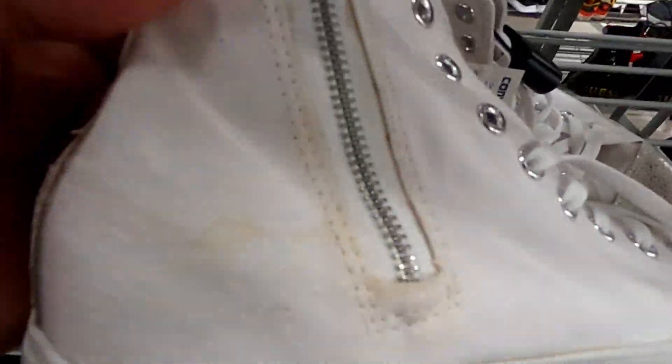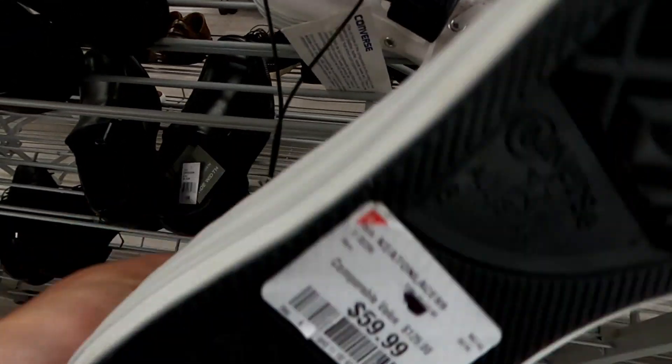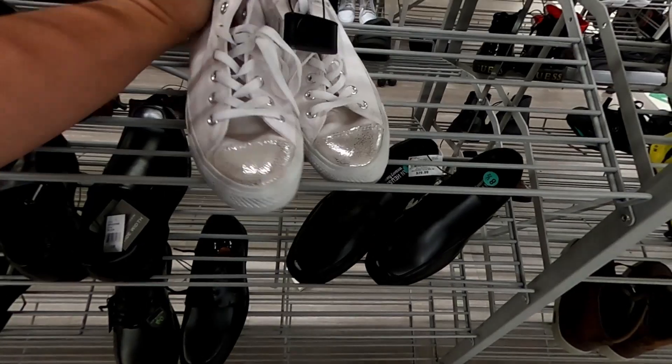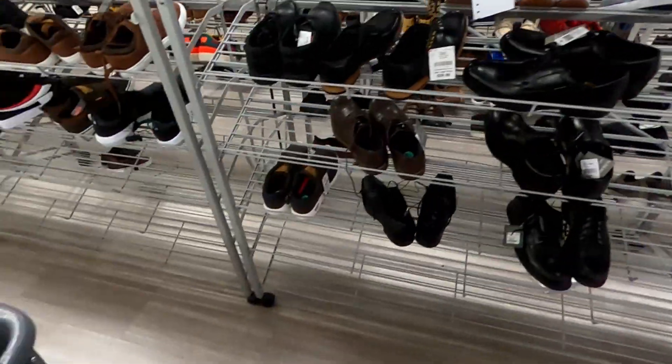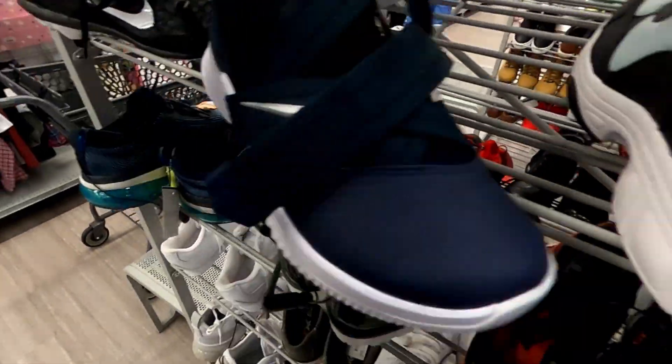Got some of these Chucks — super dirty. Got some little LeBron Soldiers for $45.00.